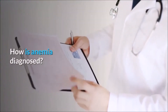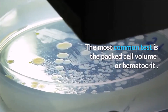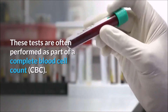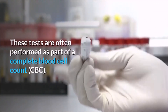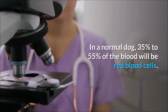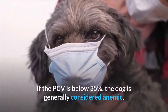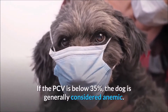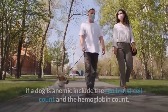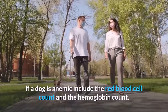How is anemia diagnosed? The most common test is the packed cell volume or hematocrit. These tests are often performed as part of a complete blood cell count, CBC. In a normal dog, 35% to 55% of the blood will be red blood cells. If the PCV is below 35%, the dog is generally considered anemic. Other tests to determine if a dog is anemic include the red blood cell count and the hemoglobin count.